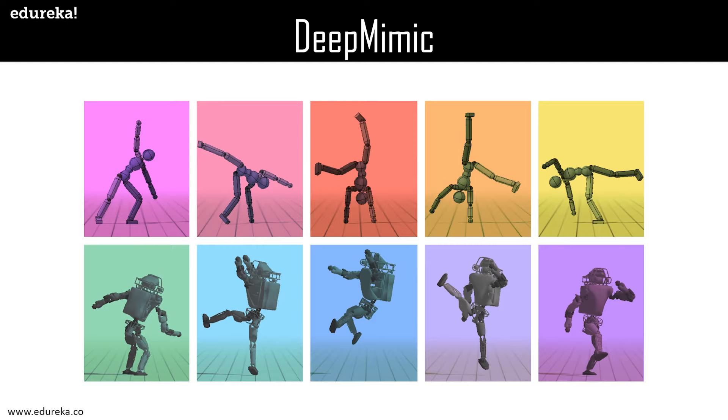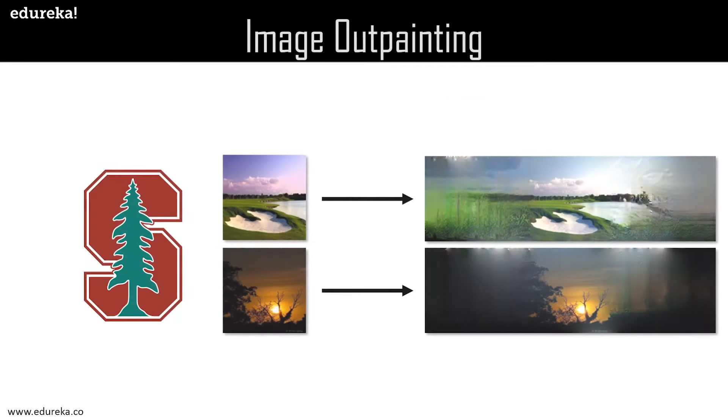Imagine you have half an image of a scene and you want the full scenery — that's what image outpainting can do. This project is a Keras implementation of the Stanford image outpainting paper, with Keras being a high-level API used heavily with PyTorch and TensorFlow for imaging purposes. The model was trained with 3,500 scraped beach images with augmentation totaling 10,500 images for 25 epochs. The final images produced are astonishingly detailed, and this is a must-try project for all deep learning enthusiasts. Personally, as a photographer, this is one of my favorite deep learning projects.